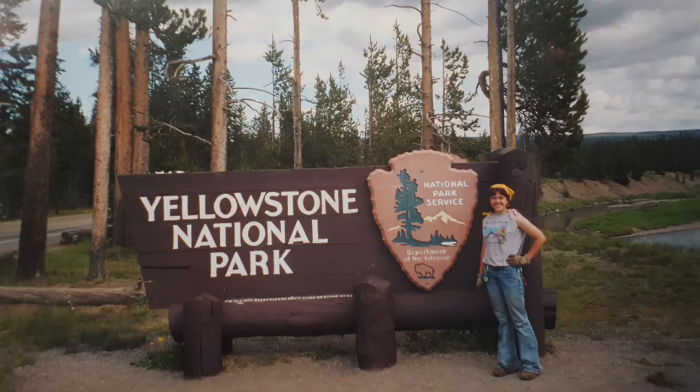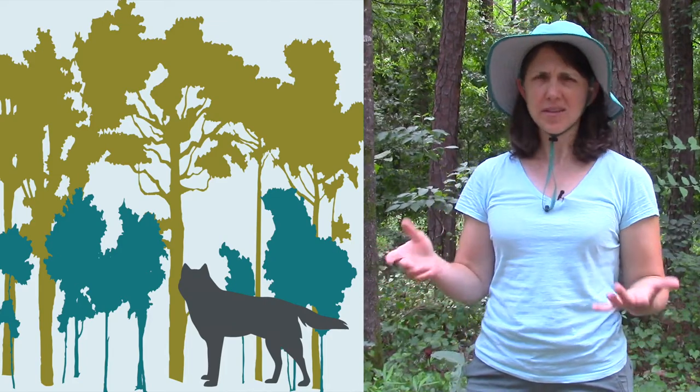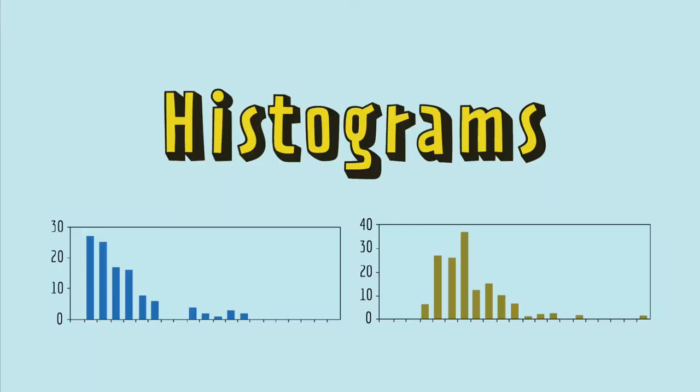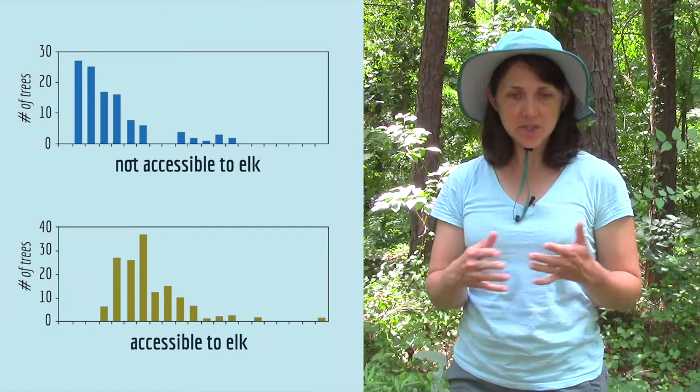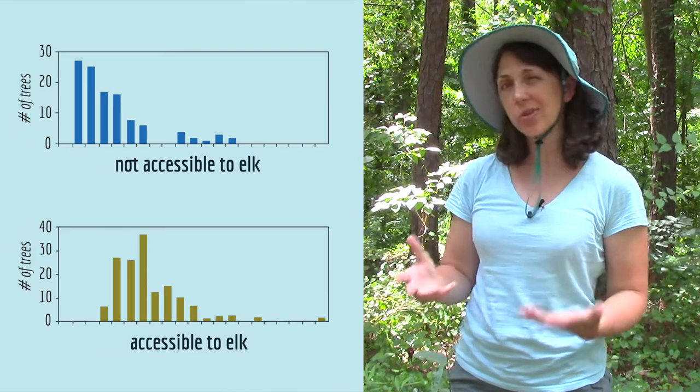Hi there, I'm Jamie Dyer. When I was 17, I spent the summer volunteering at Yellowstone National Park. An interesting thing happens in Yellowstone: the wolves help the trees grow, which is not what you'd expect. But that unlikely relationship was discovered with the help of some histograms. A histogram displays the distribution of data in a sample, which can help scientists answer particular types of questions.